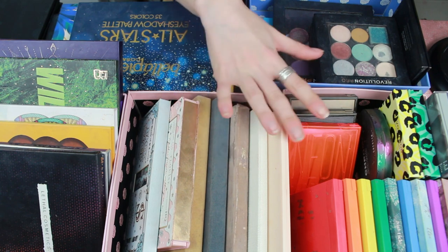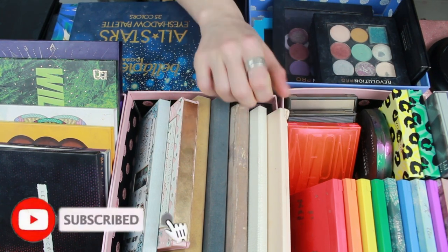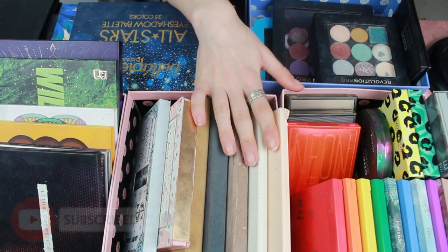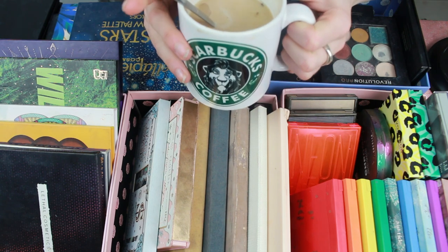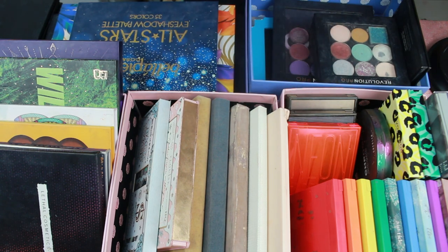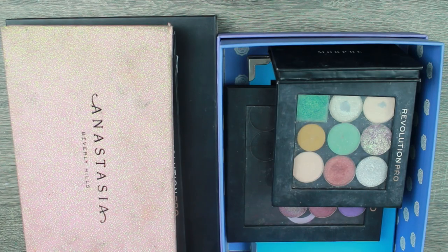Just before we jump into the video, if you haven't already, definitely like and subscribe because it would mean the world to me. This is going to be a long video, so get your coffee — I've got my little Scarbucks coffee mug full of coffee because I'm going to need it.